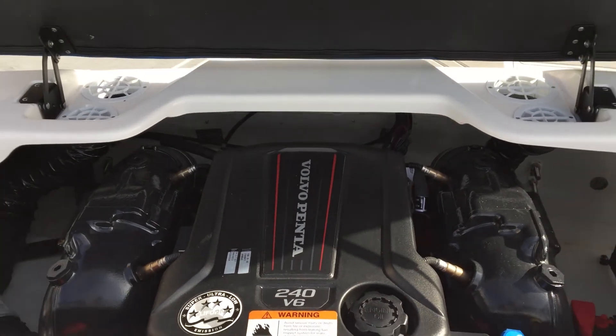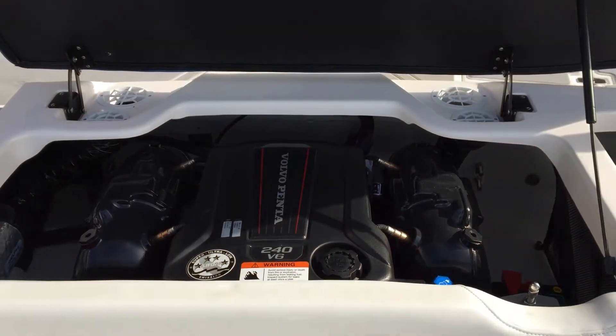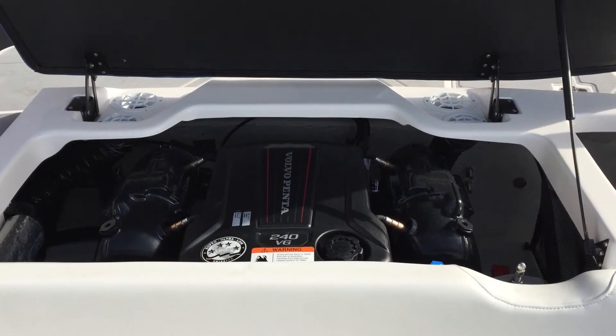I hope you enjoyed this tour of the Regal Marine 1900 ESX, which you can check out at Superior Boat Repair and Sales.